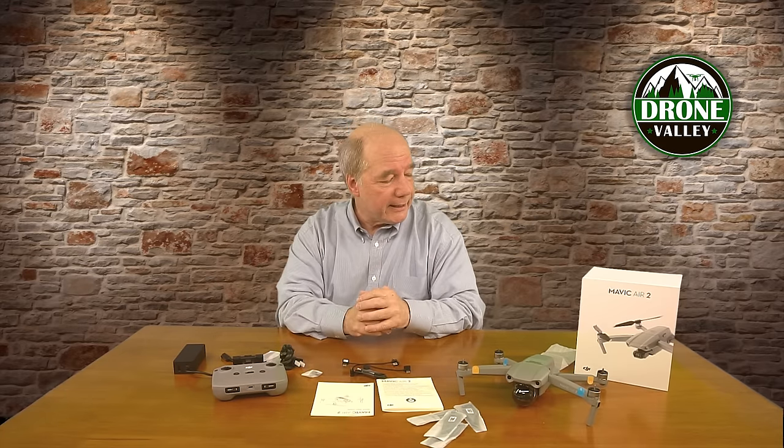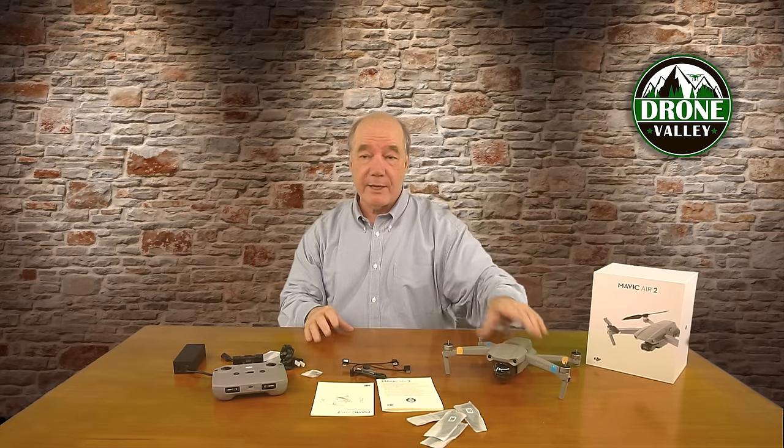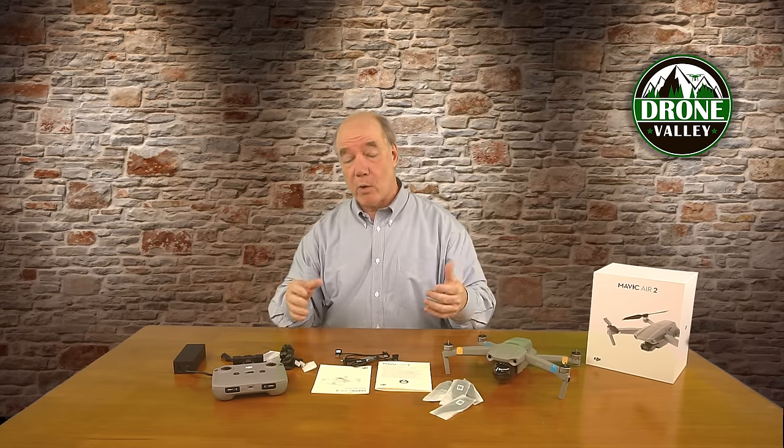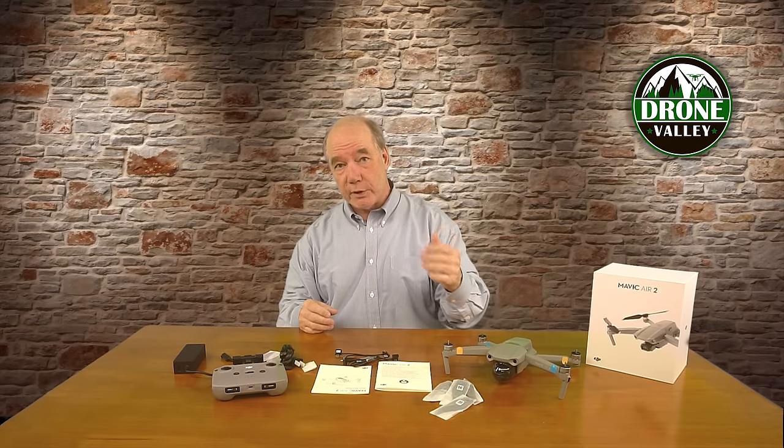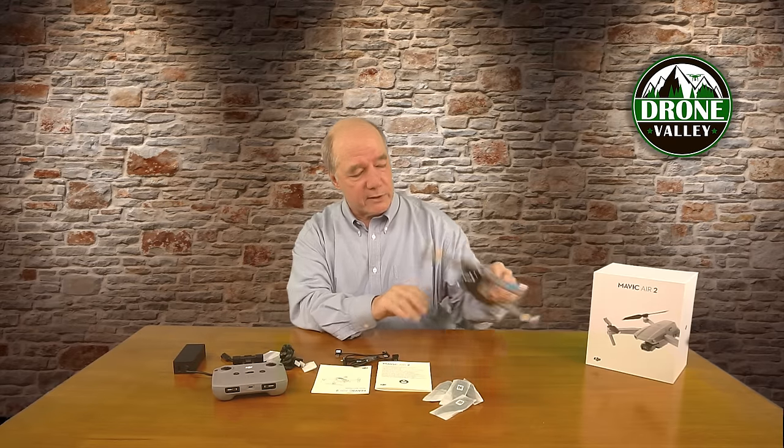So that's the unboxing. I love discovering what they put in the box because when I'm buying something, I watch unboxing videos to know how many props I get, whether cables are included, and whether I need to order accessories before it arrives. In this case, it's a very complete kit — you've got extra props, so if you run this thing into a tree, you can change them out. Stay tuned — I'm going to take a closer look at all the components, then do a quick comparison between this, the Mavic Mini, and the Mavic 2.